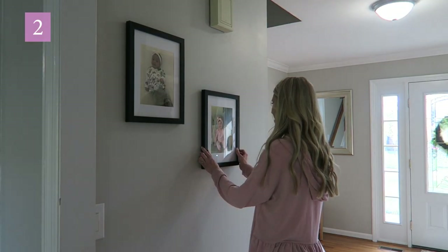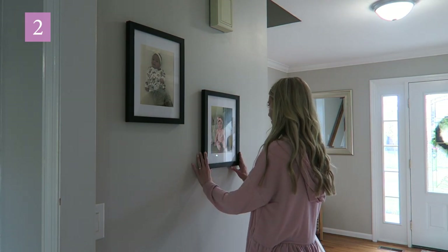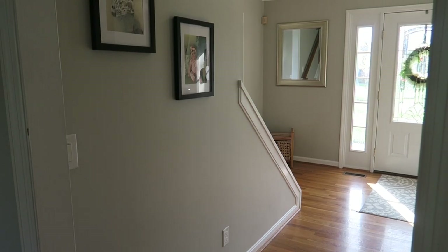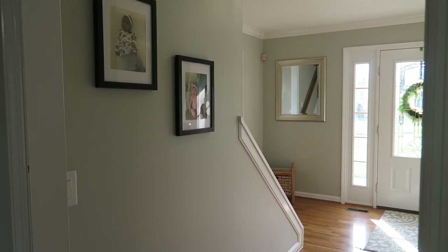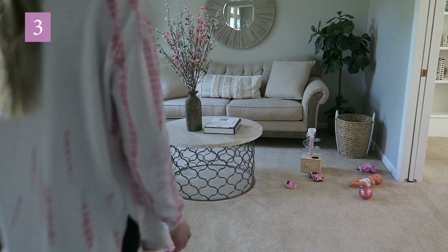Number two: ditch some of your smaller picture frames scattered all around the house for a couple of larger ones up on the wall. I find that this looks a lot less cluttery and just gives a more high-end vibe.